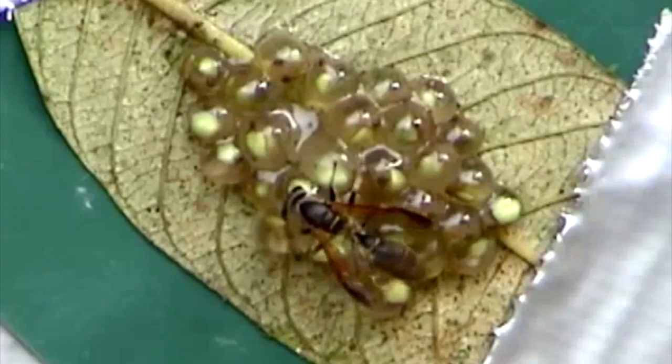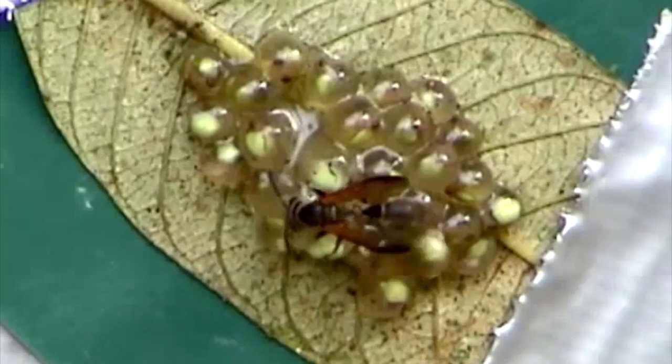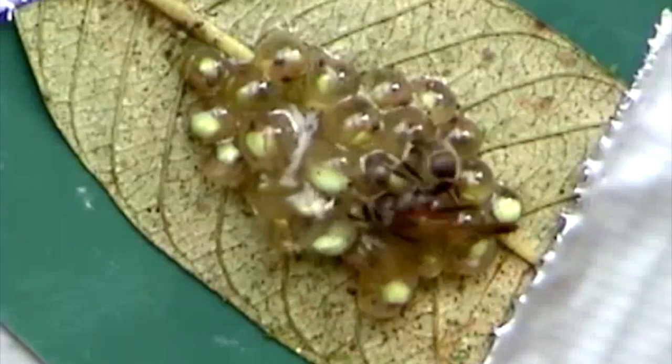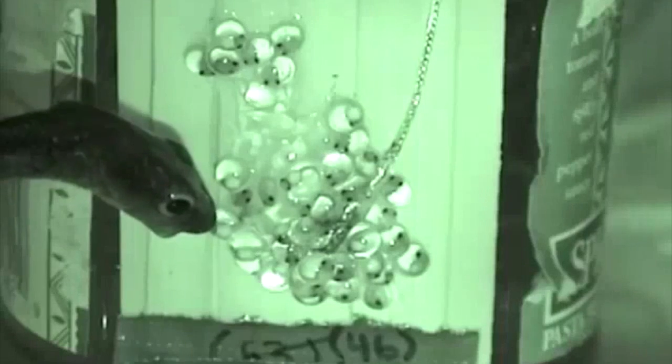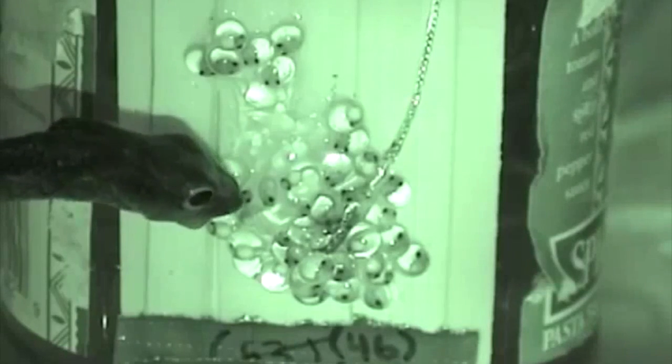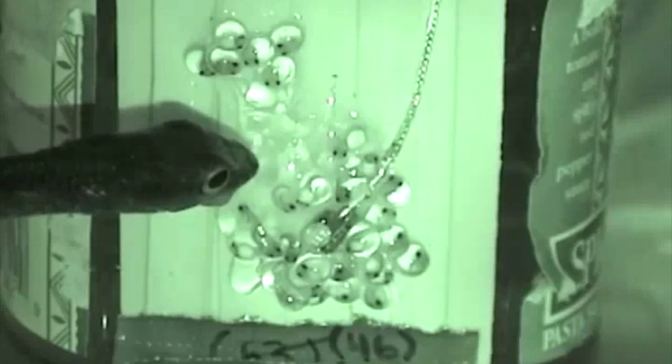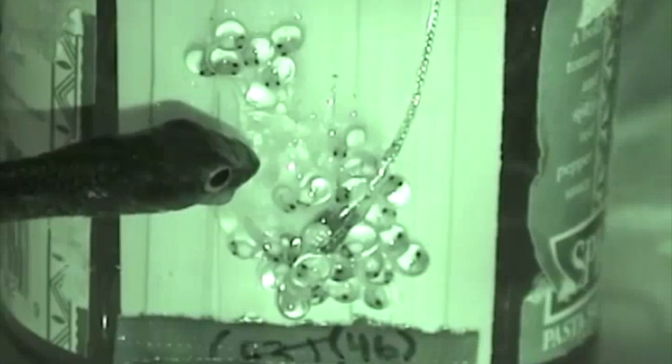This rapid, highly localized enzyme release allows red-eyed tree frog embryos to hatch at a moment's notice across a broad developmental period. This is much faster than the hatching mechanism that's been described in other frogs, and it's a critical part of a highly effective embryo self-defense mechanism.